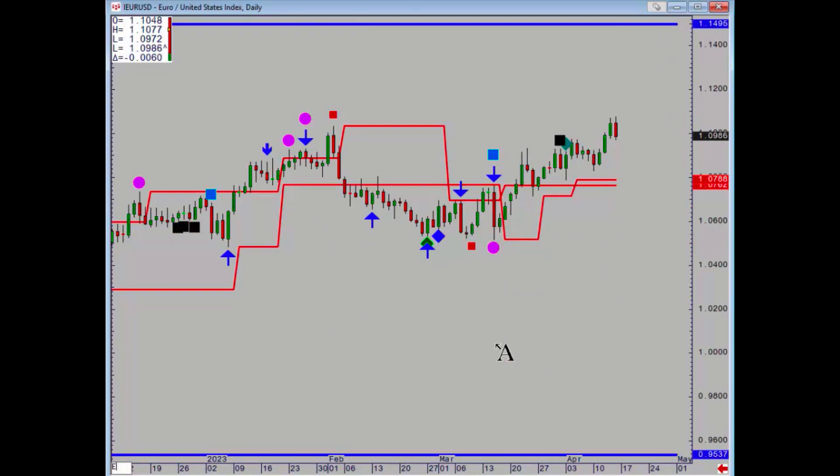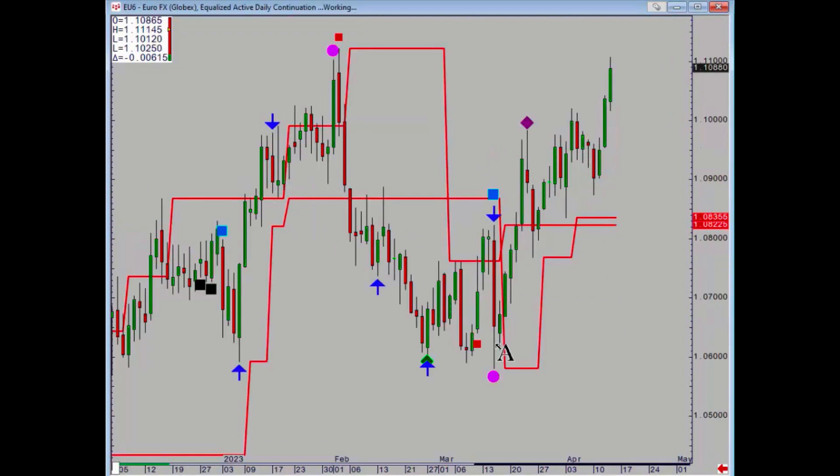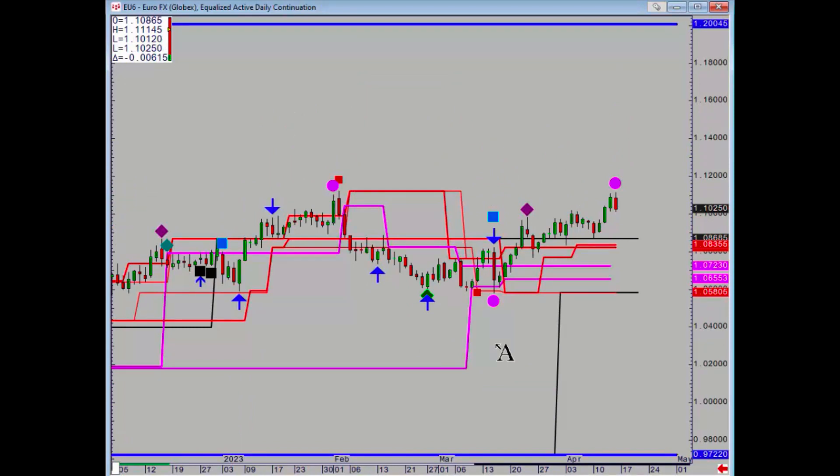Euro dollar: no clear reference points on the spot, so we need to go to the futures. On the futures, we did hold the 10868 and a half level on Monday pretty much to the tick, but again we've got a minor negative.